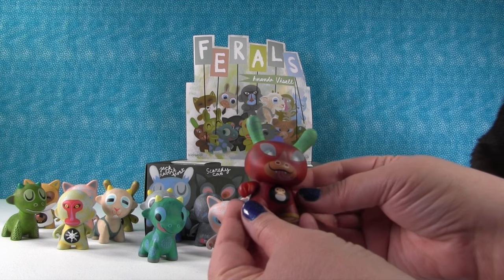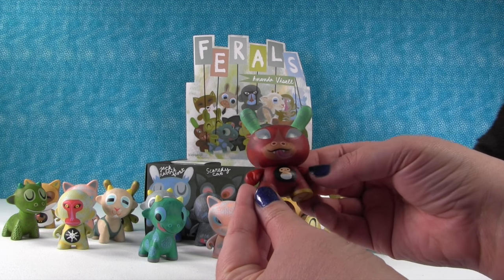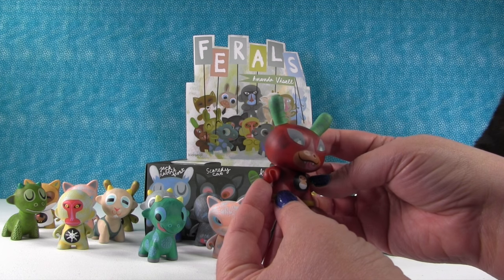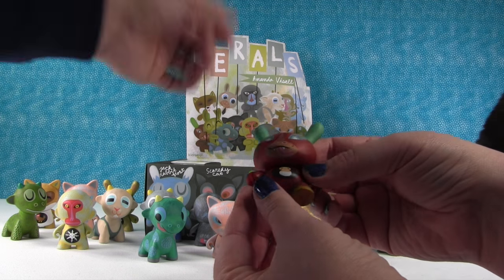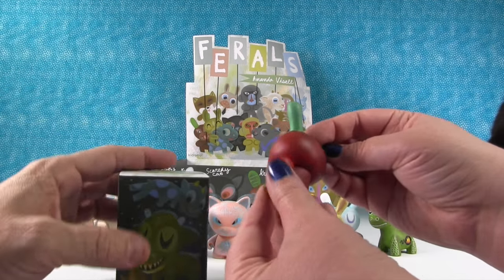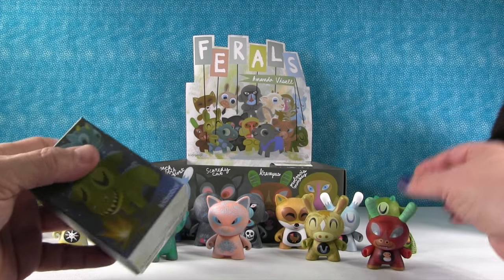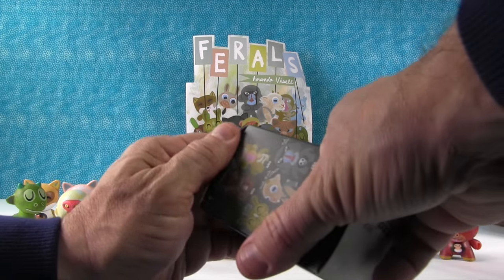This is somebody new — this is the Krampus! He has a baby or something. I've got no idea what a Krampus is, but he looks really cool. He's red and he looks kind of mean — he probably is. He's got his tongue out like the Gerafagon. I really like him.